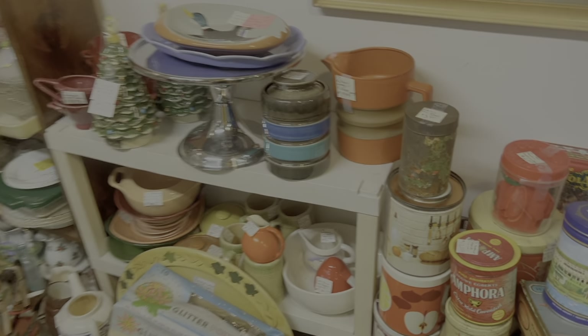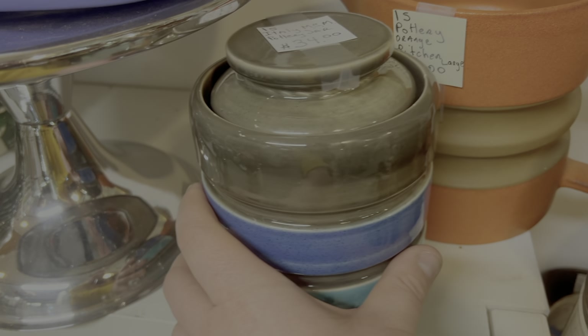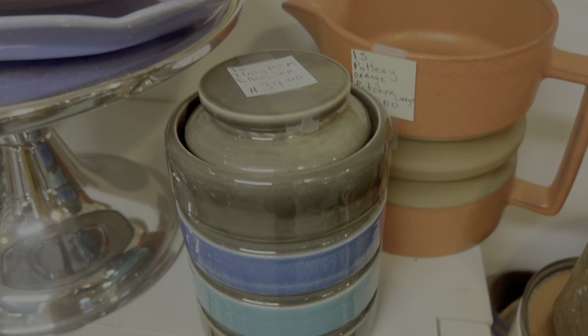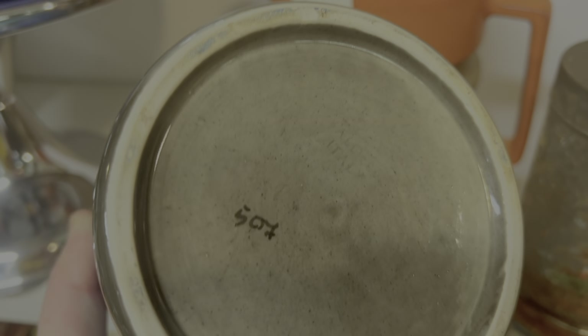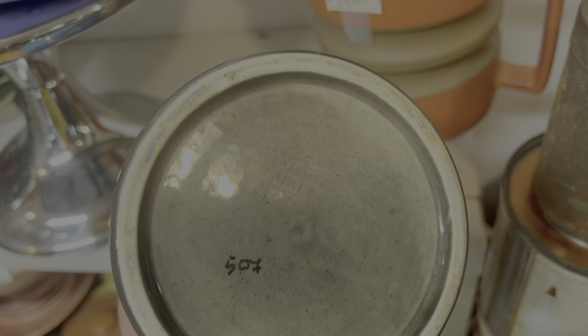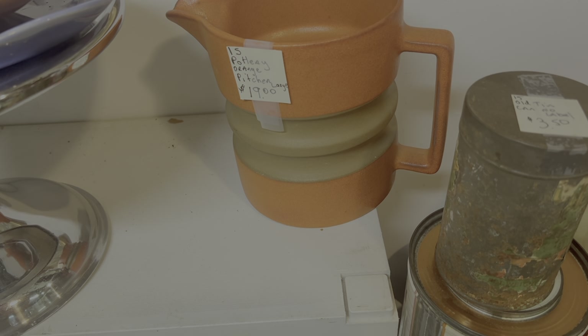Big Paw Vintage - follow them on Instagram and Facebook, they have a really good eye. We're back in one of Rick's booths and I saw this Italian canister - the colors jumped out at me. I picked it up and looked at it and thought yeah, I just need to buy this. It's got a good look.